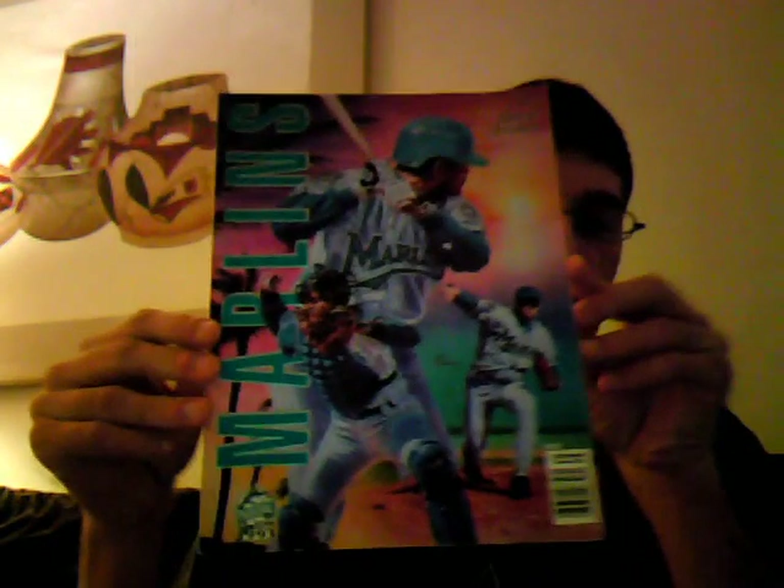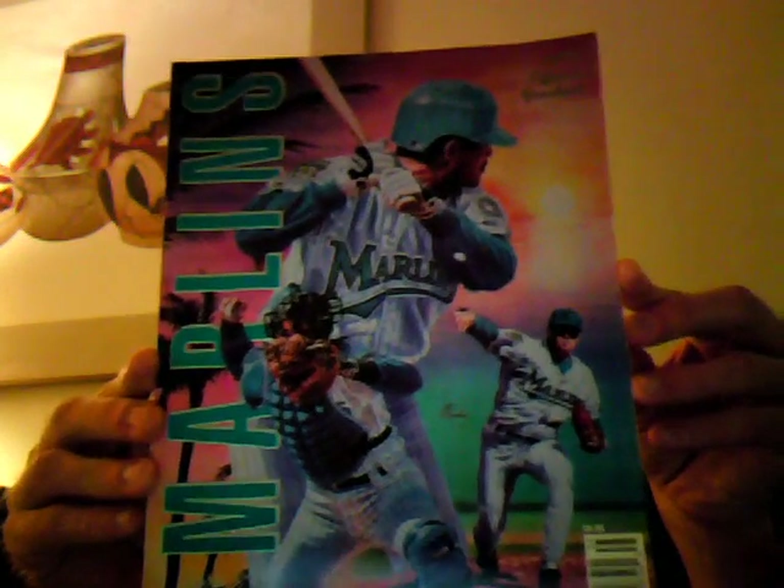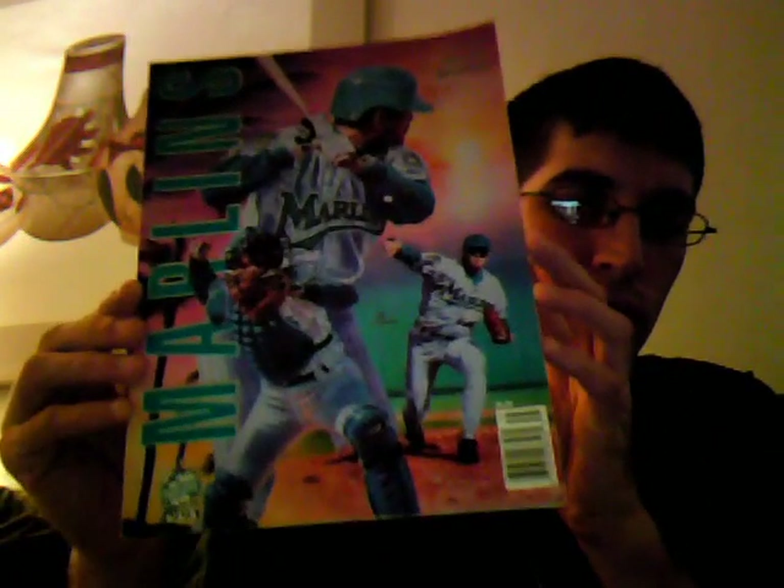Started off big. Went on eBay, found this 1993 Marlins yearbook. It's not in perfect shape, but it's in pretty good condition. Old school, old school for the win. Full color, features all the players. Really nice piece of memorabilia for me. This is from the inaugural season, 1993.